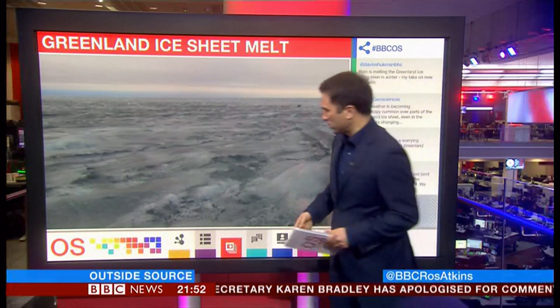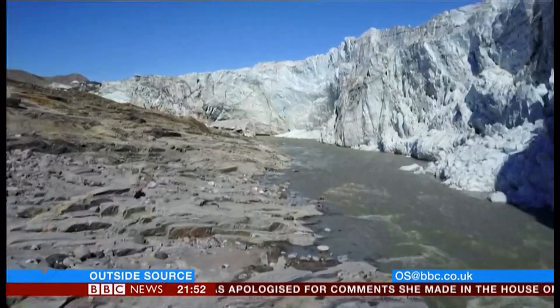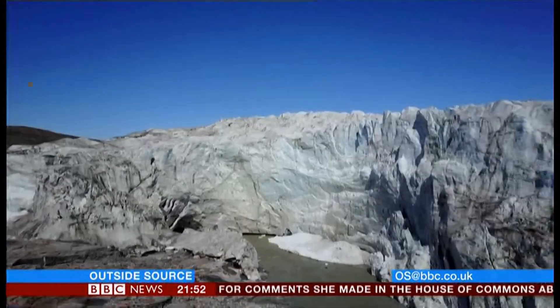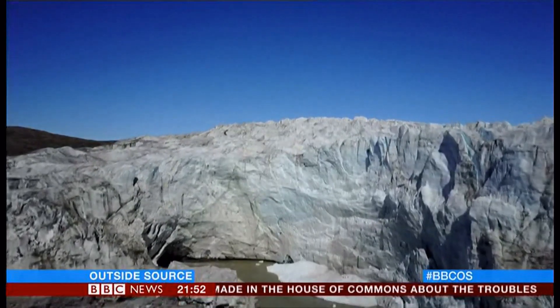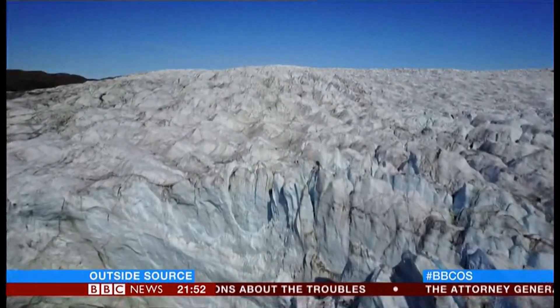David Shookman has the story. A torrent of water pouring off the Greenland ice sheet. There's so much ice locked away here that if the whole lot melts, the level of the sea around the world would rise by seven metres.